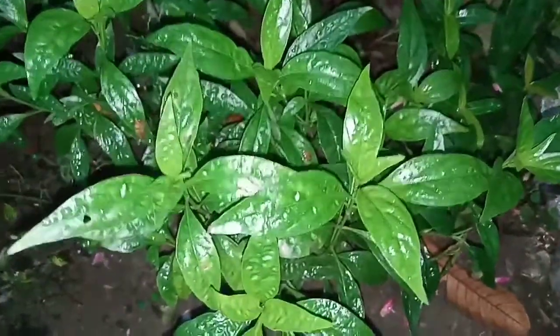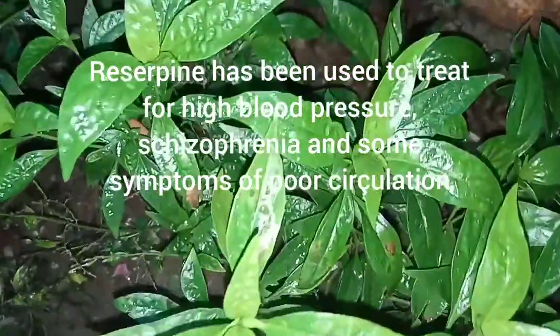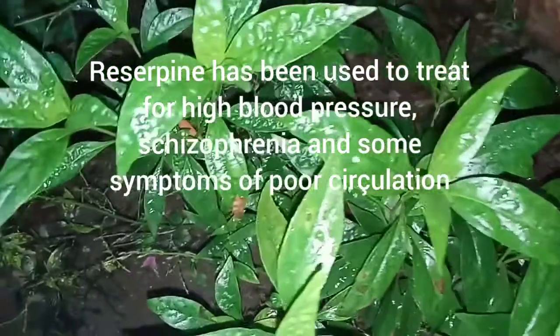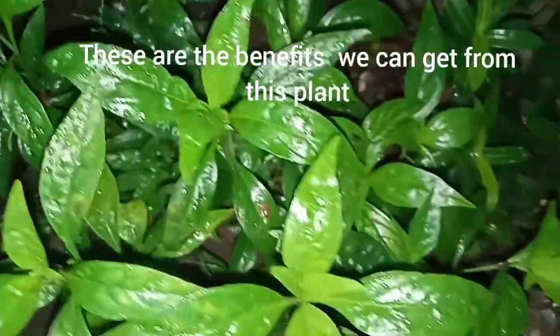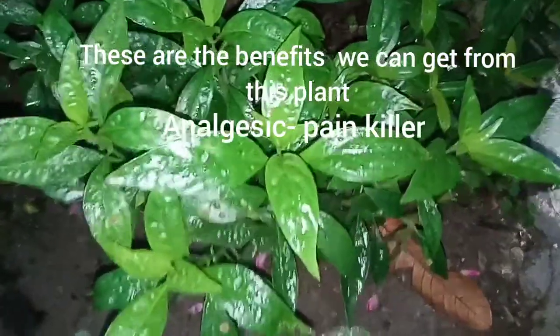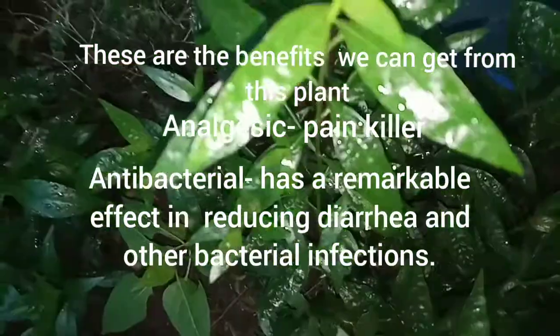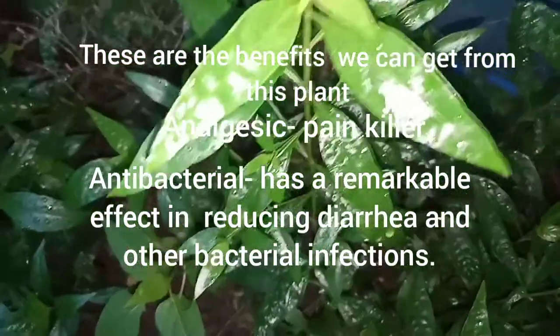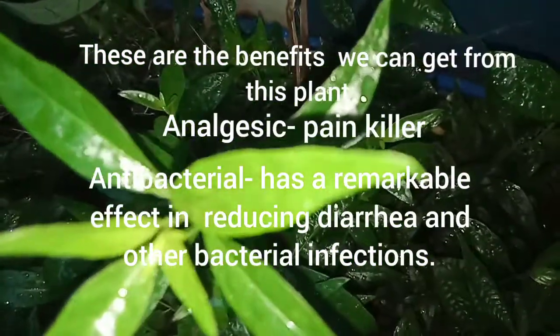Reserpine has been used to treat high blood pressure, schizophrenia, and some symptoms of poor circulation. Benefits we can get from this plant include analgesic or painkiller effects, antibacterial properties, and a remarkable effect in reducing diarrhea and other bacterial infections.